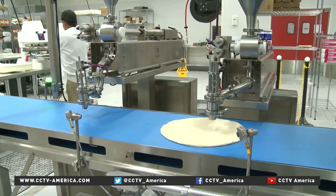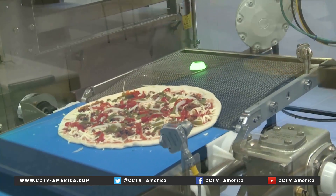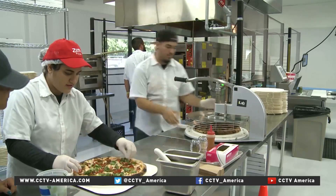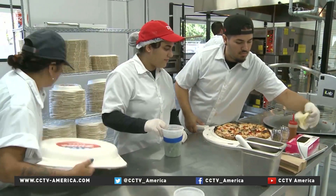And is your ultimate goal to have no humans making pizza — all robots? Yeah, that's right. We believe that probably by the end of this year, we'll have reached that milestone. We're not eliminating jobs. We're eliminating routine and repetitive tasks. And as a matter of fact, everyone in the company we're committed to for the long term.